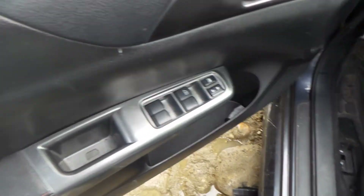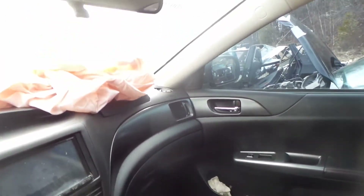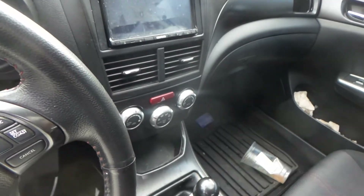The inside of the vehicle — we got good trim panels, good window master switch, nice seats, good roof bags, good glove box, and a good heater control.